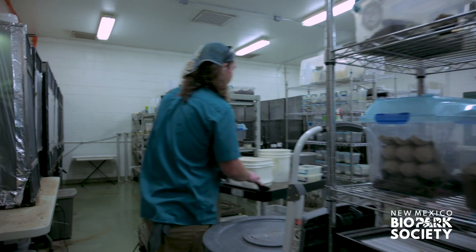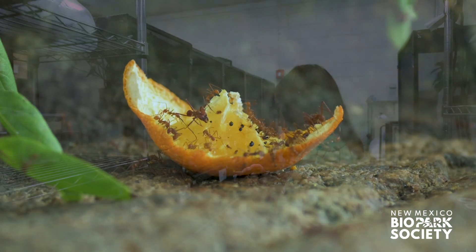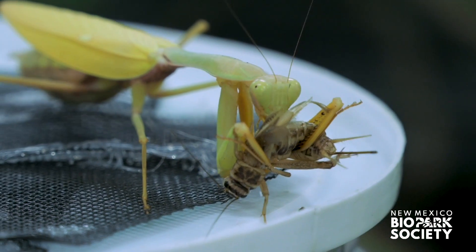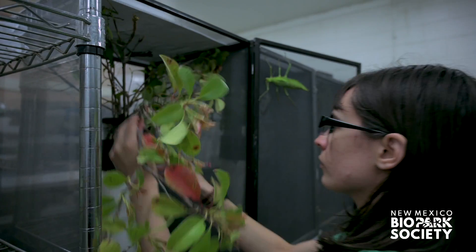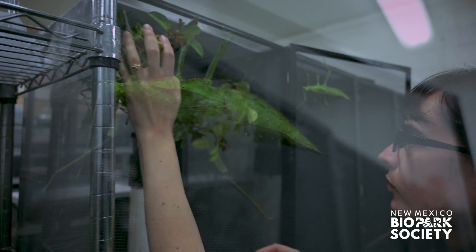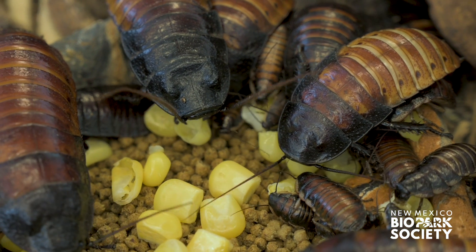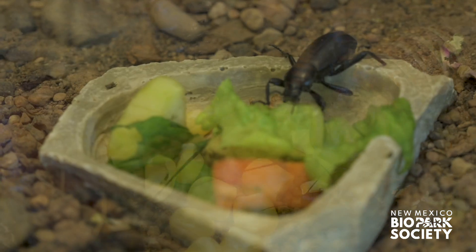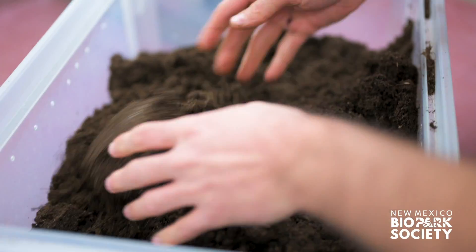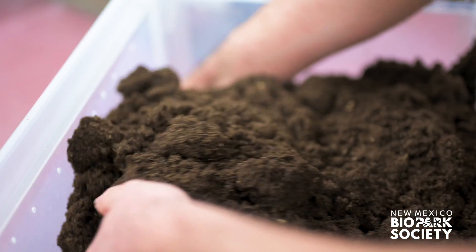Taking care of bugs takes a lot more than just giving good food, good habitats, and good water. It takes the right type of care to make sure that they're healthy and active. The Bugarium staff prepare a lot of their own food, growing plants and other bugs, as well as partnering with the horticulture staff to make sure every bug has the right kind of browse plant and nutrition. They also have created a proprietary recipe for soil that helps promote a healthy biosphere within the exhibits.